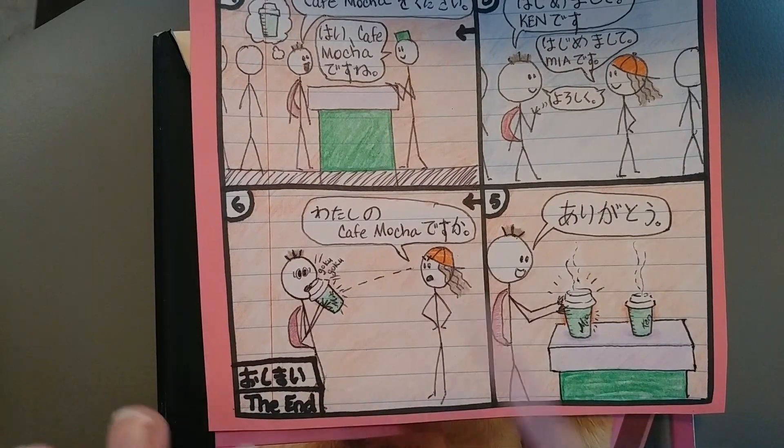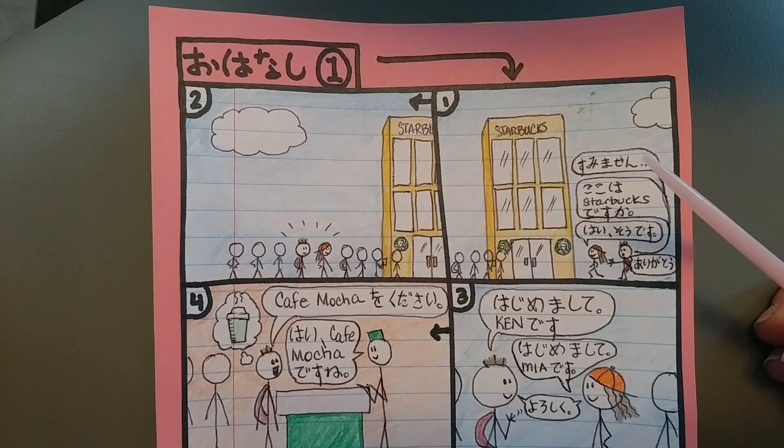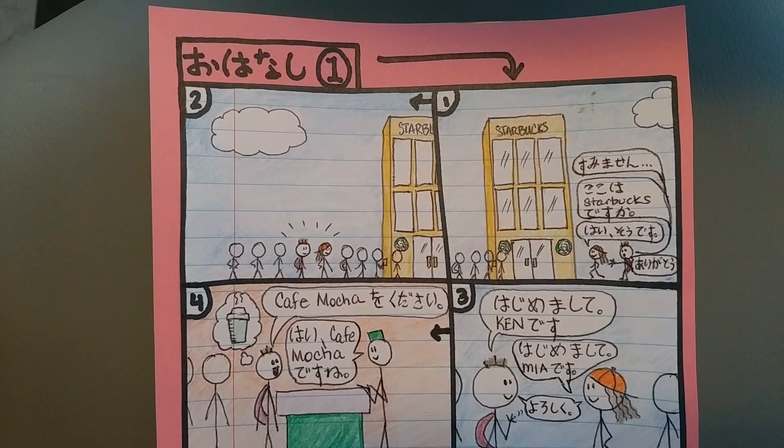おしまい — that is the end. Please leave comments on anything you didn't understand, and good luck studying Japanese. じゃあまたね。